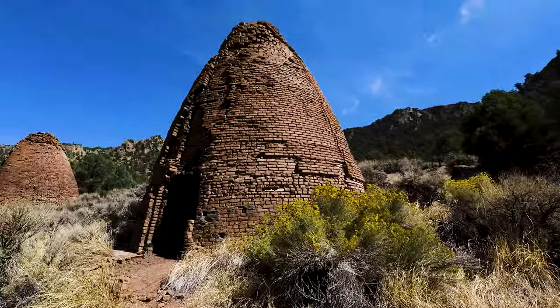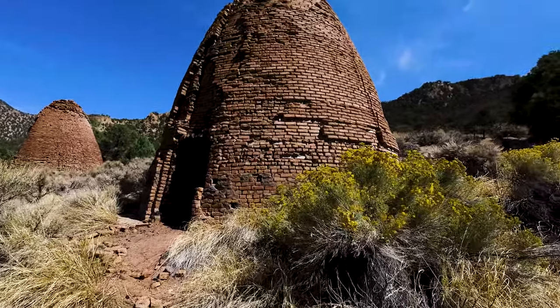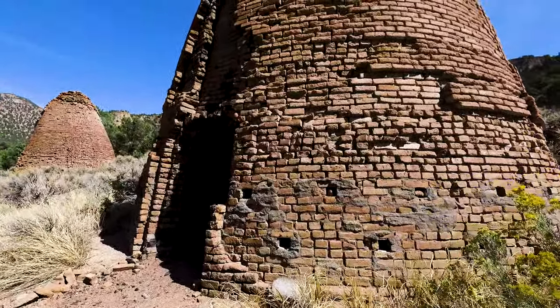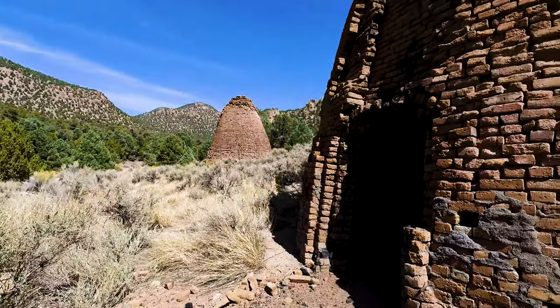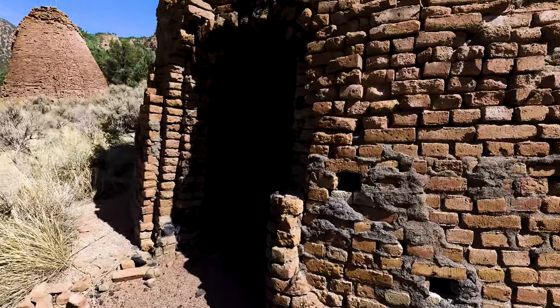The original kilns were built in 1874 and they were made out of stone, but stone is not really as efficient as the brick, especially the double-layer brick. So in 1876, 15 new kilns were built out of brick. These are two of the 15, and these 15 kilns required 500,000 bricks.